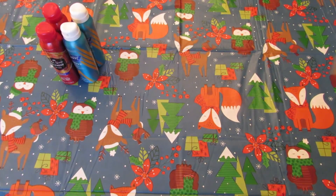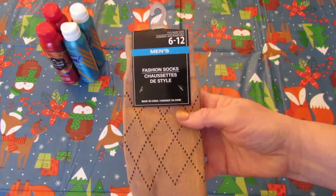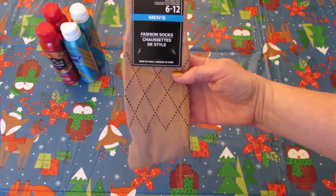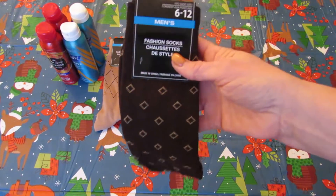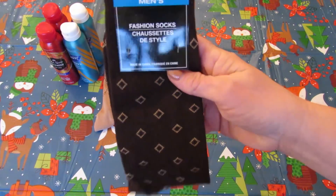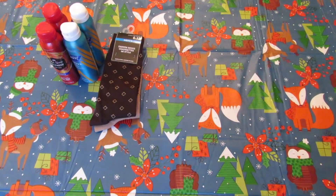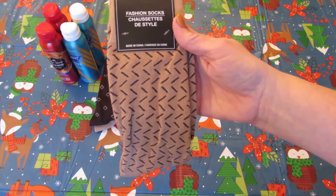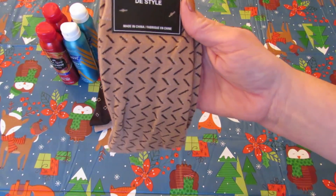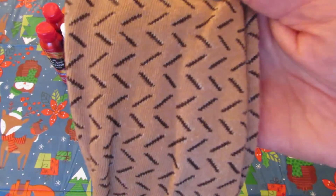For my oldest I picked up some of these socks — the men's fashion socks. I got the tan ones, dark brown with little diamonds, and a tan pair with some kind of design on them.